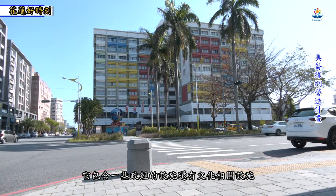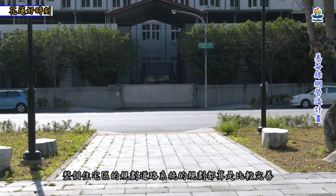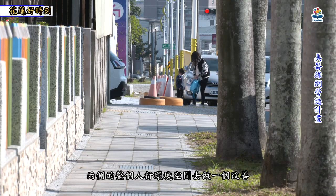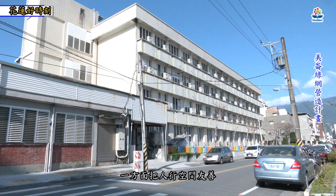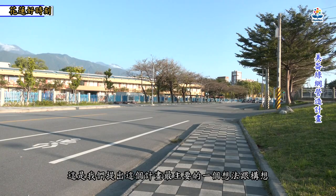美伦算是花莲市区里面，整个生活环境规划相对比较好的区域，包含政经设施、文化相关设施，住宅区和道路系统规划都比较完善。所以我们透过这个计划，把美伦地区主要道路两侧的人行环境空间做改善，一方面让人行空间更友善，一方面透过植栽配置提升整个都市的景观。